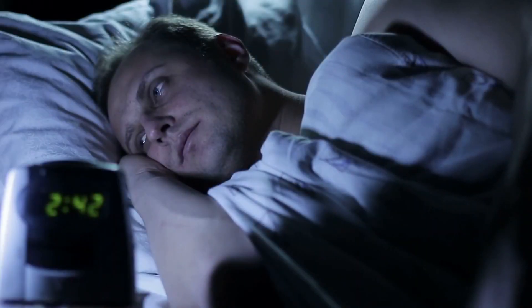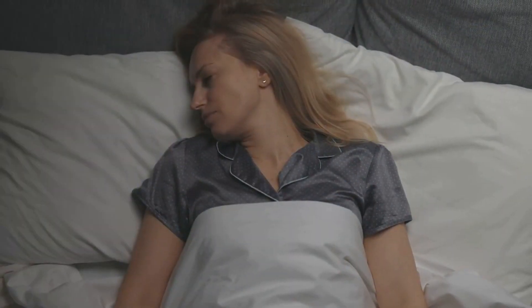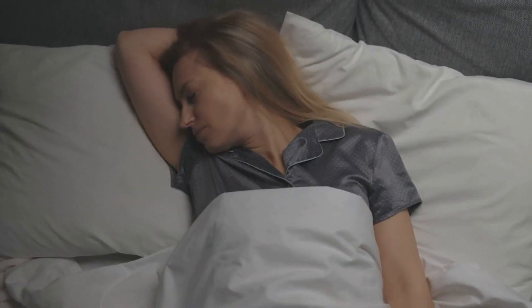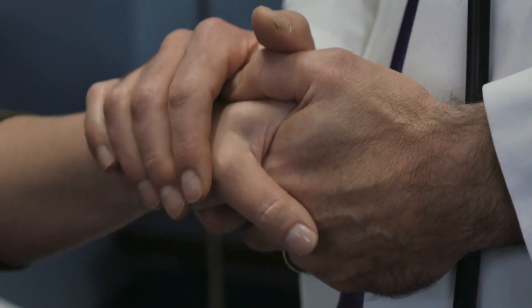Some people may also experience sexual side effects, such as decreased libido and difficulty achieving orgasm. It is important to note that not everyone who takes fluoxetine will experience side effects. In some cases, the side effects may be mild and will go away with time. However, if the side effects become severe or persist, it is important to speak to your doctor about them.